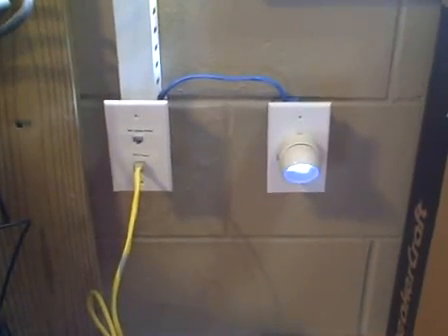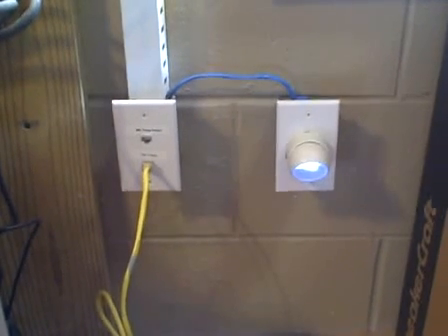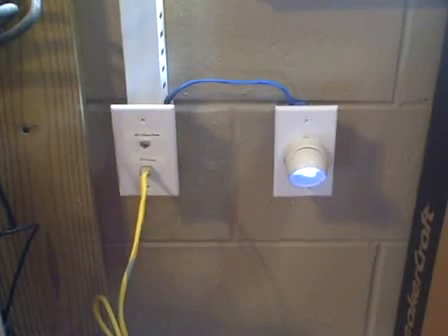You can now have low voltage lighting anywhere you have a phone hookup. You can use it for a guided pathway at night so you don't have to turn as many lights on.